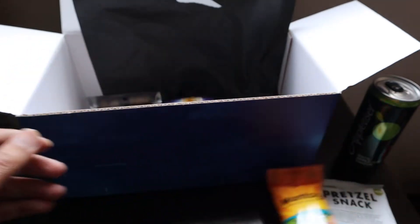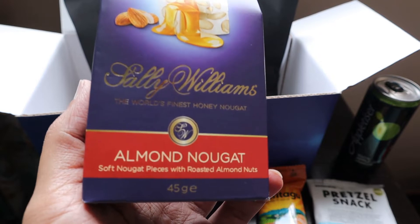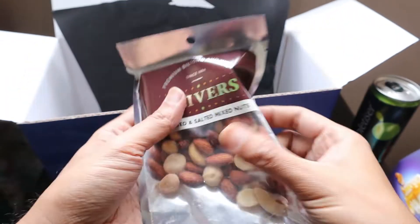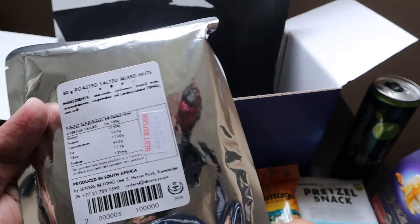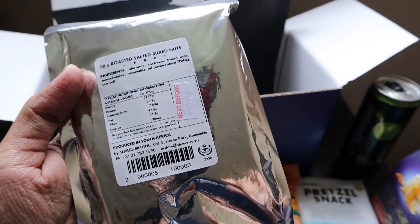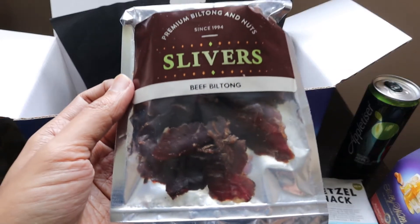I really like these rolls from Montagu. What else we have is Sally Williams almond nuggets — soft nugget pieces with roasted almond nuts, and I really like this. We also have roasted and salted mixed nuts from Slivers, a premium biltong and nuts company since 1994, based in Heron Park. And the last thing in the package is beef biltong from Slivers.